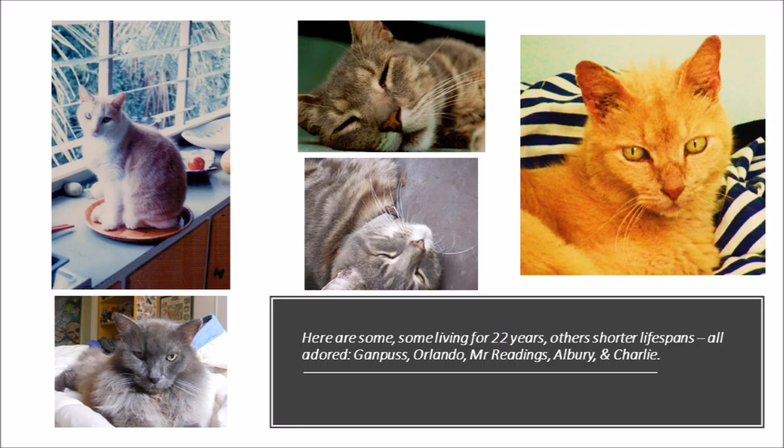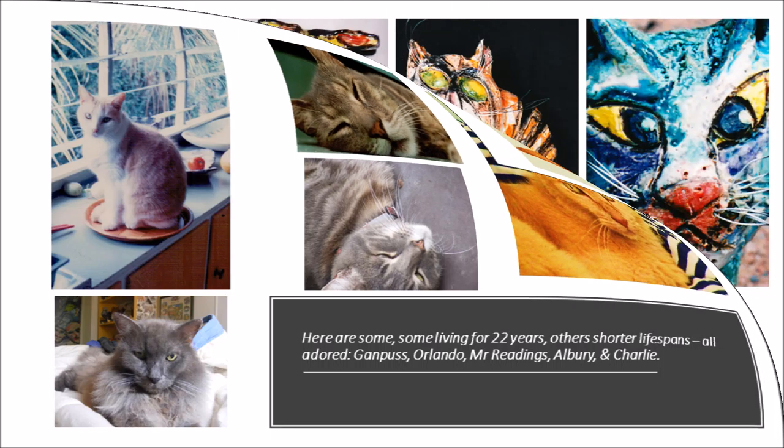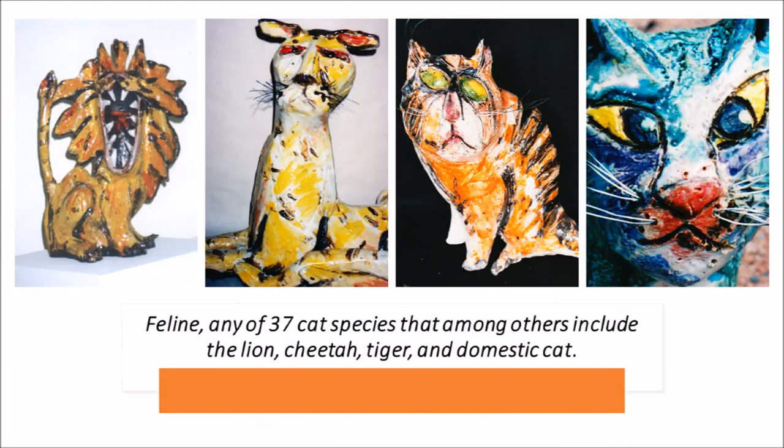Gampo, Zorlando, Mr. Reddings, Aubrey and Charlie. Feline — any of 37 cat species that among others include the lion, cheetah, tiger and domestic cat.